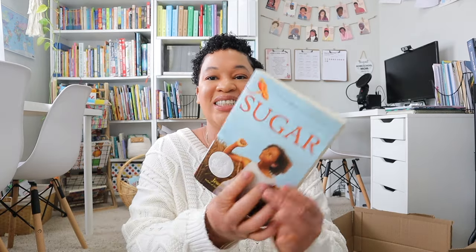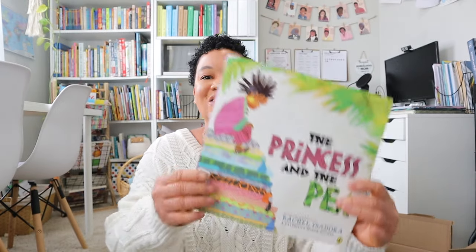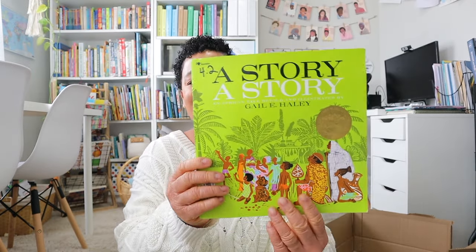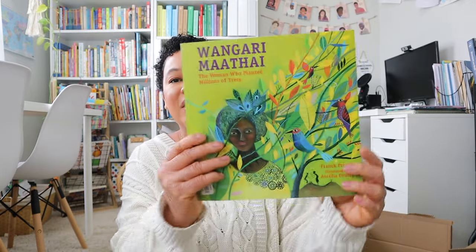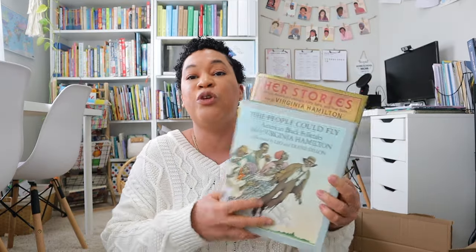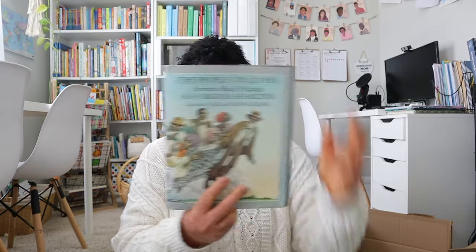Another book I got for my oldest is Sugar. For my younger two I got The Princess and the Pea. For my oldest I got Mansa Musa. For my younger two I got A Story, A Story and Wangari Maathai. Then I got some folktale and fairytale books — Her Stories and The People Could Fly, which are American Black folktales. Both of these are recommendations from the Heritage Mom blog. I'm really excited to add more folktale books into our homeschool, especially for our morning time lineup where I can pull one out and read it for all my kiddos.